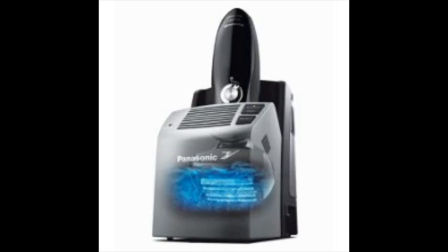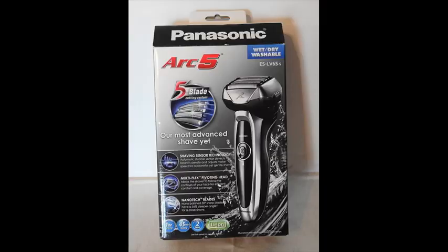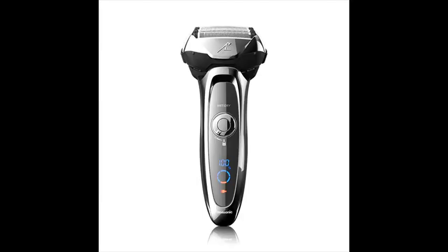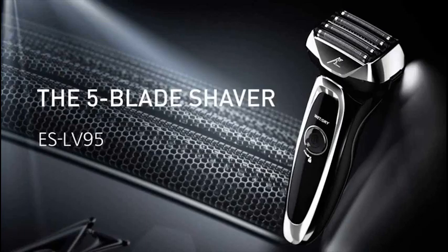Panasonic Arc 5 Electric Razor, men's 5-blade cordless with shave sensor technology and wet/dry convenience, ESLV65S. The fully-loaded Panasonic electric shaver and trimmer for men, ESLV65S Arc 5, wet/dry with 5 nanotech blades and flexible pivoting head.